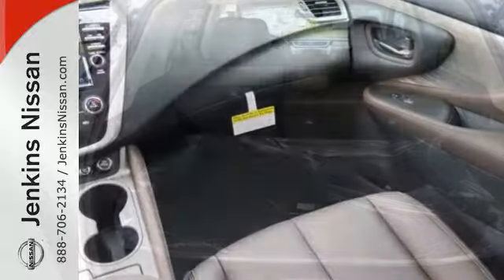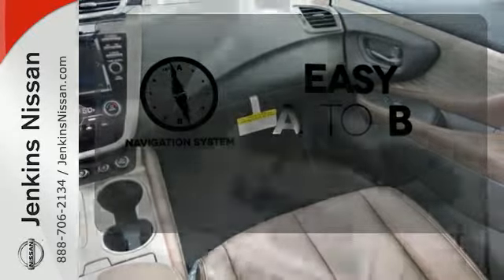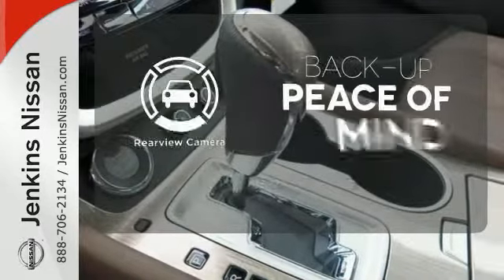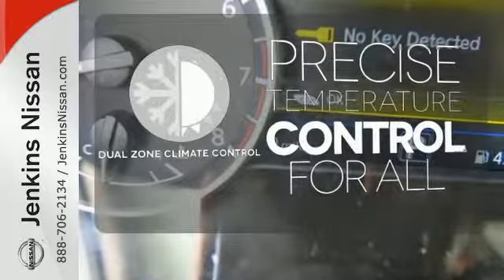This isn't your average bulky SUV. Feel confident getting from point A to point B with the navigation system. Hindsight is 20-20 with the backup camera. No one will complain about the temperature with the dual-zone climate control.